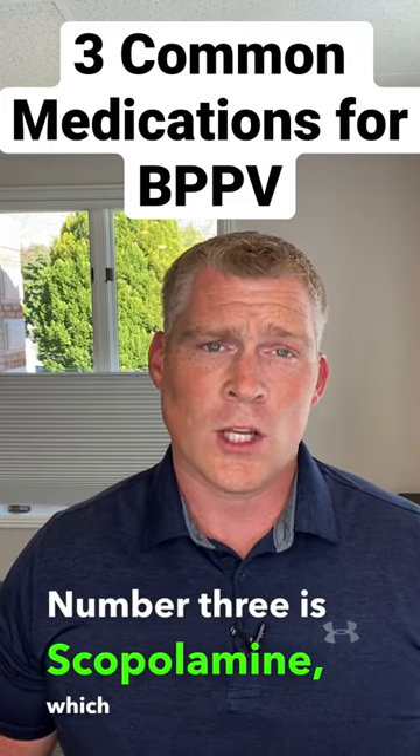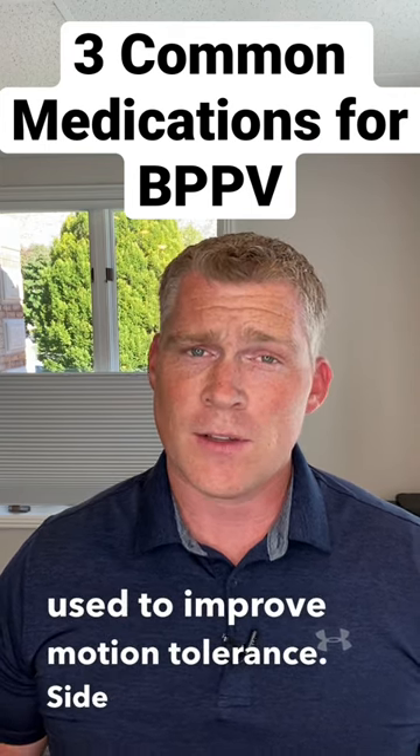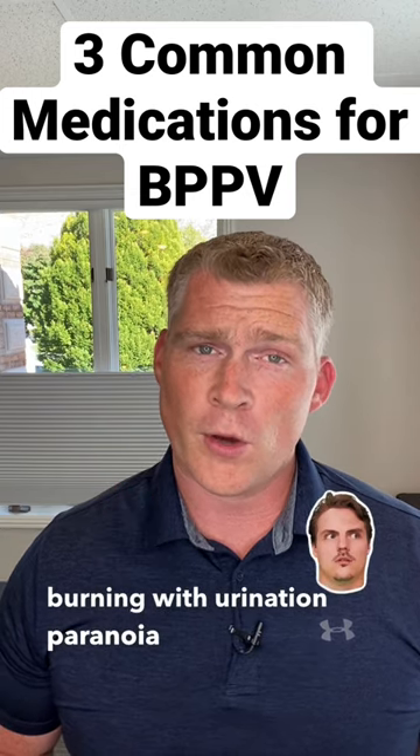Number three is scopolamine, which is an anticholinergic used to improve motion tolerance. Side effects include burning with urination, paranoia, and memory loss.